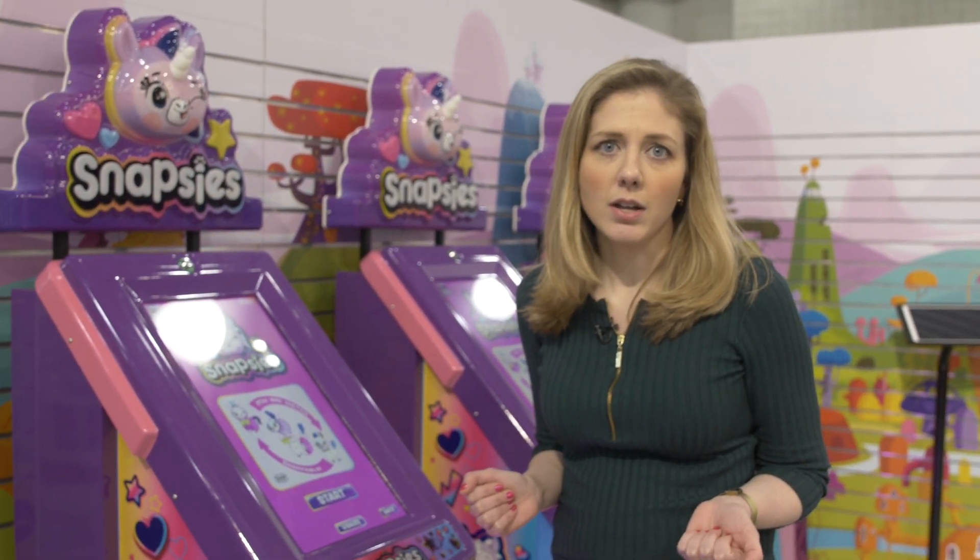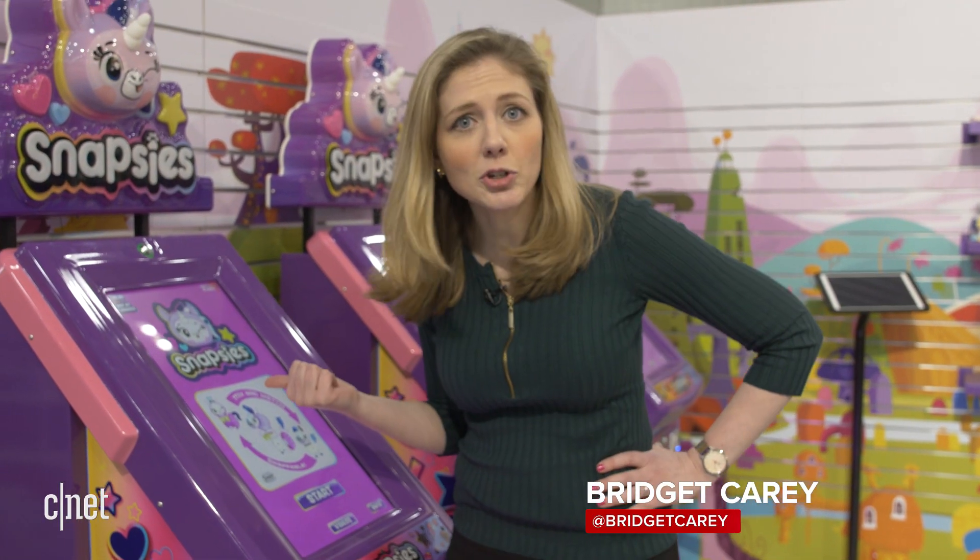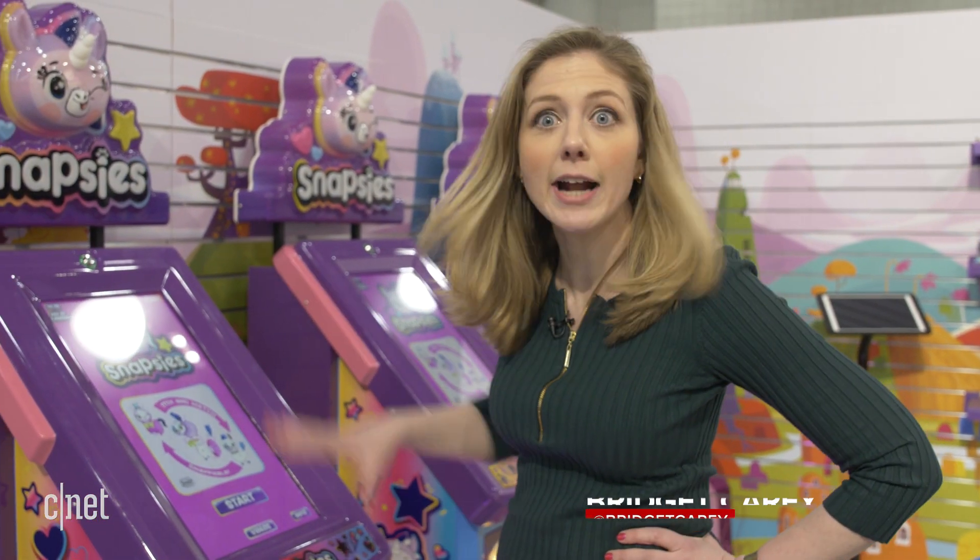We're in a time where you can buy any toy you want online at Amazon, but what gets someone to spend time in a store? How about a vending machine that spits out toys, is interactive, with a big screen right in the middle of the toy aisle.